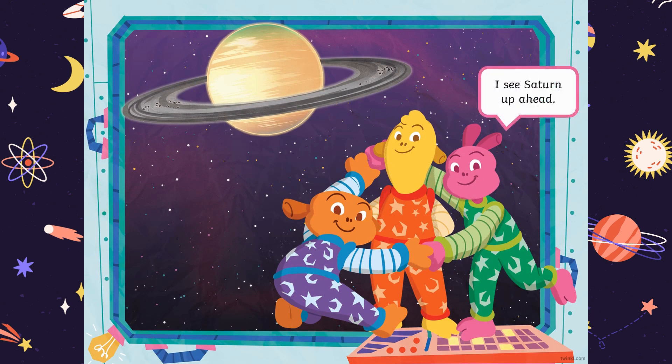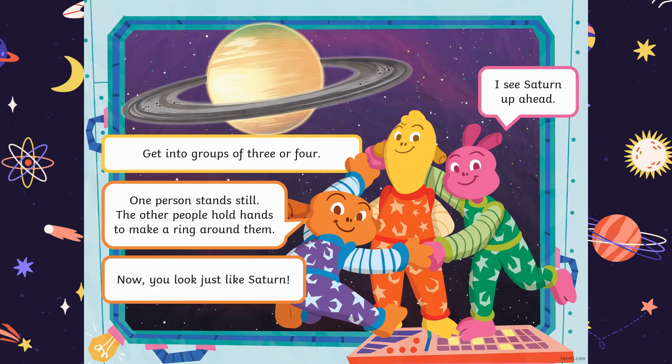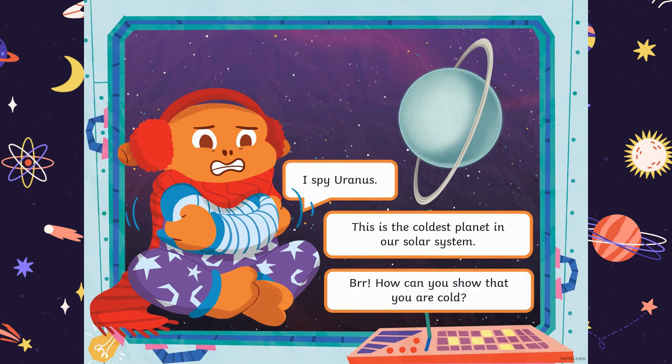I see Saturn up ahead. Get into groups of three or four. One person stands still, but other people hold hands to make a ring around them. Now you look just like Saturn. I spy Uranus. This is the coldest planet in our solar system. Brrrr! How can you show that you are cold?